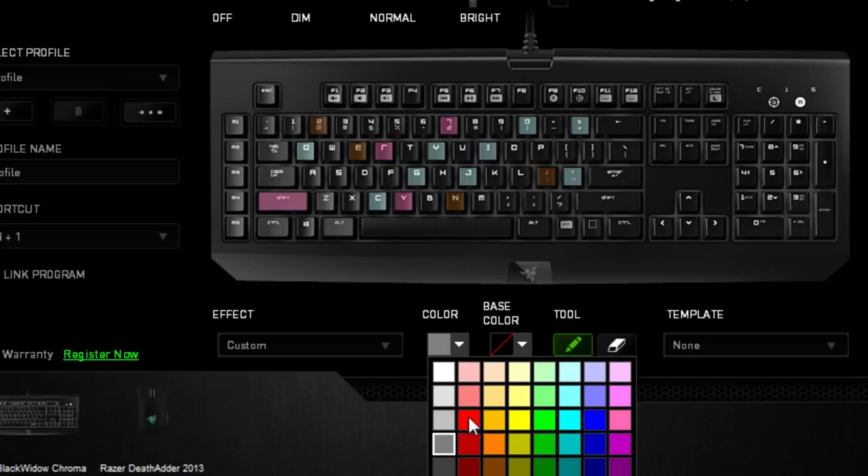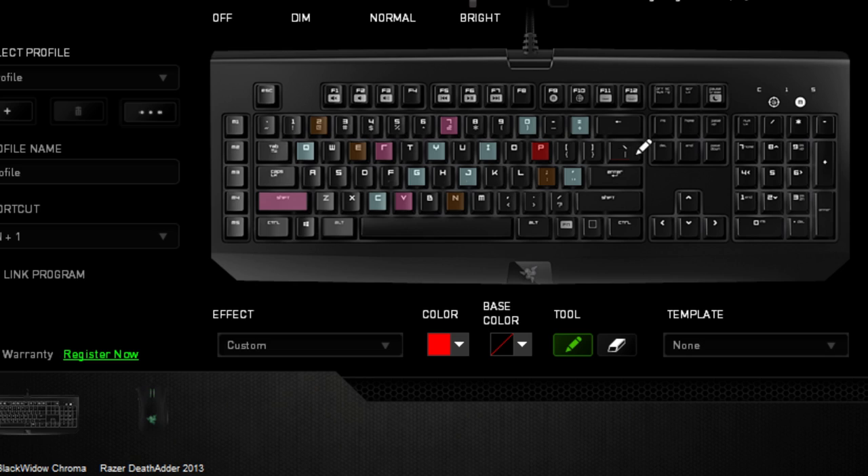Fully wireless. And of course we got the whole Chroma family here. We got the Blackwidow Chroma, Naga Epic Chroma, and of course the Kraken 7.1 Chroma. You can personalize all the color options on these to fit your own personality. So come on and color it up at BlizzCon.